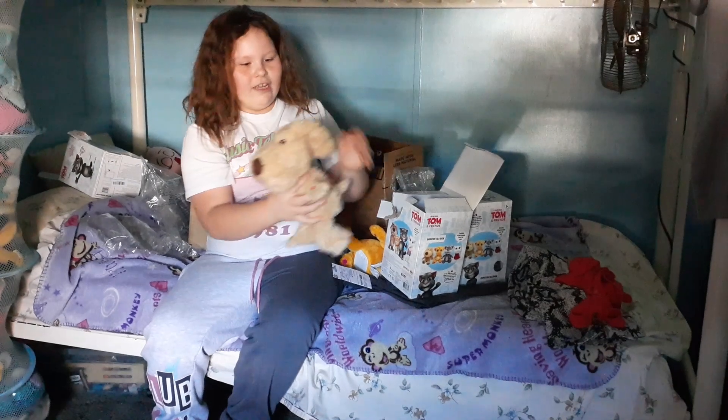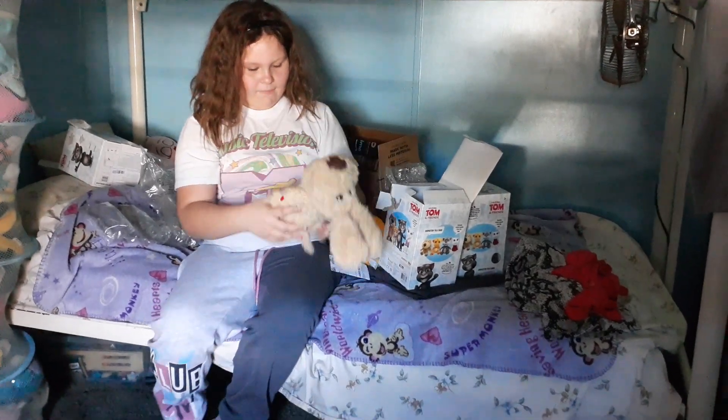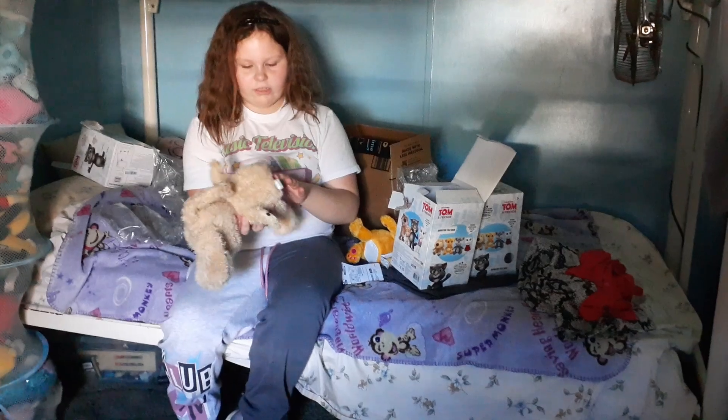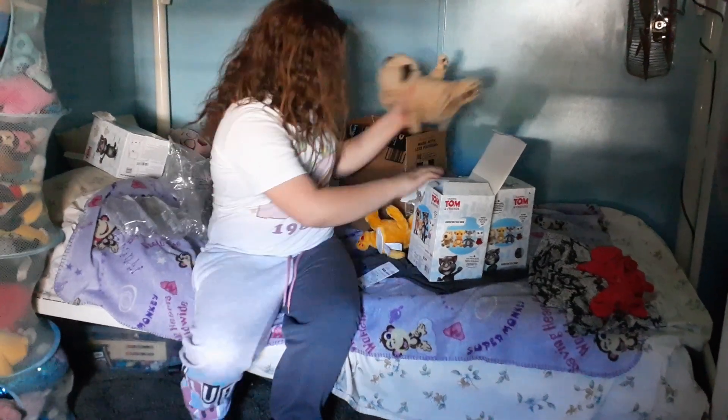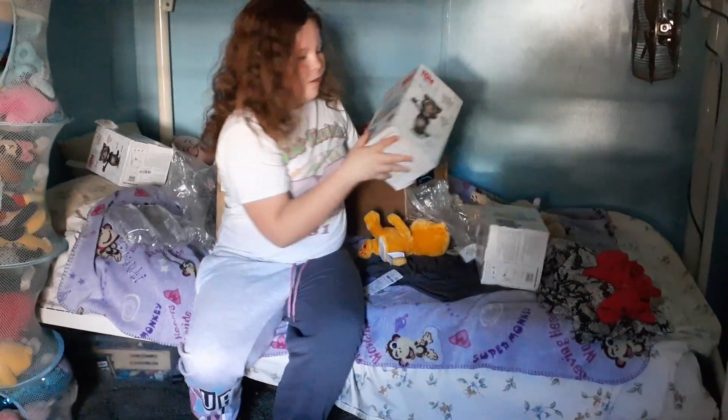He feels so soft. And he has this hard thing on the bottom where you put in the batteries, and he can sit like this. Ginger does too. Time to open box number two!